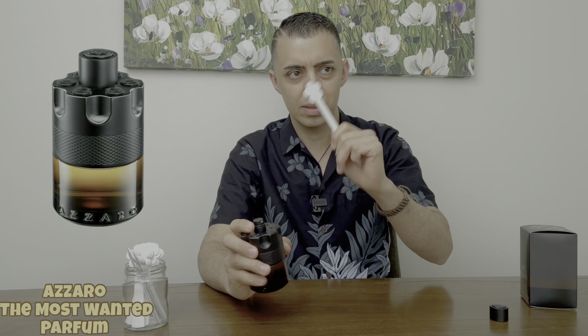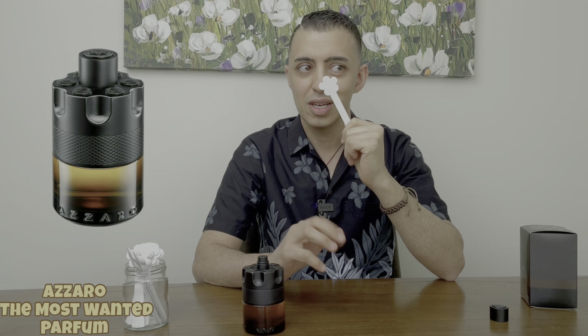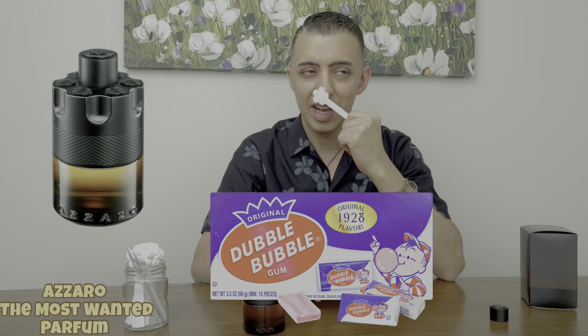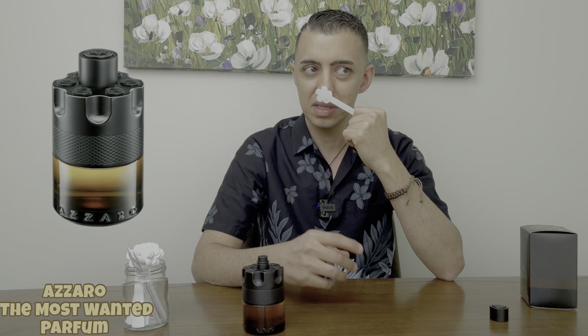I love the atomizer. On first spray it's a little bit spicy, and it reminds me of bubblegum — you get that bubblegum vibe. It has a good sweetness to it.